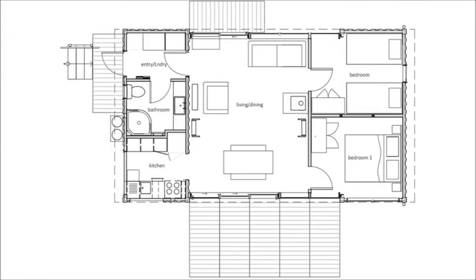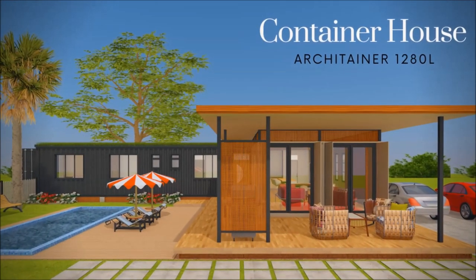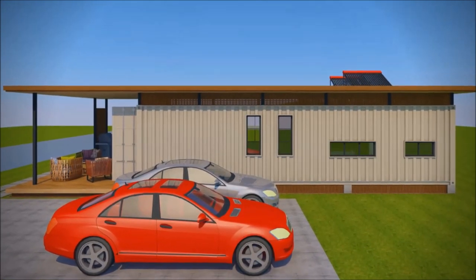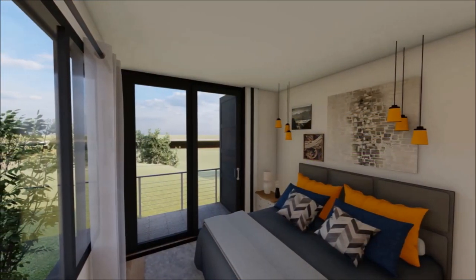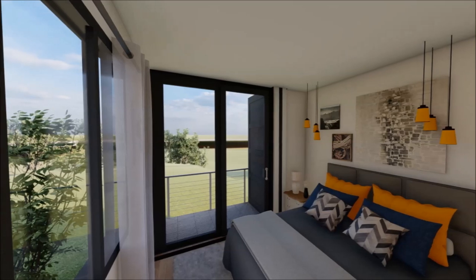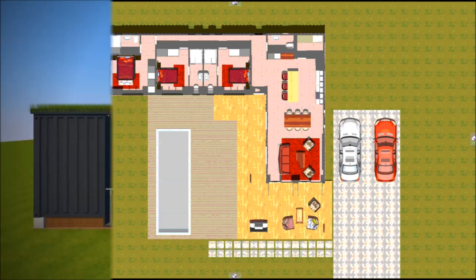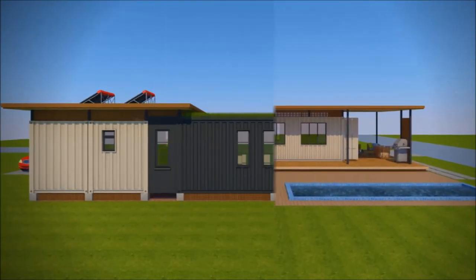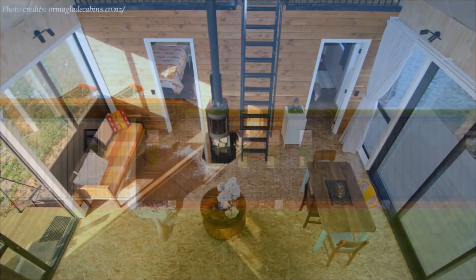If you like custom container home designs, a new video for this week is live on our home's design channel, The Arkitainer. It has a detailed house tour and a floor plan for your own use. Feel free to check it out using the link in the video above and the description below. Without further ado, let's continue with today's video.